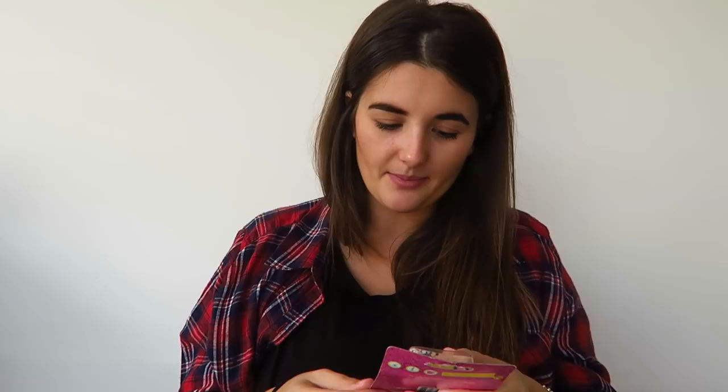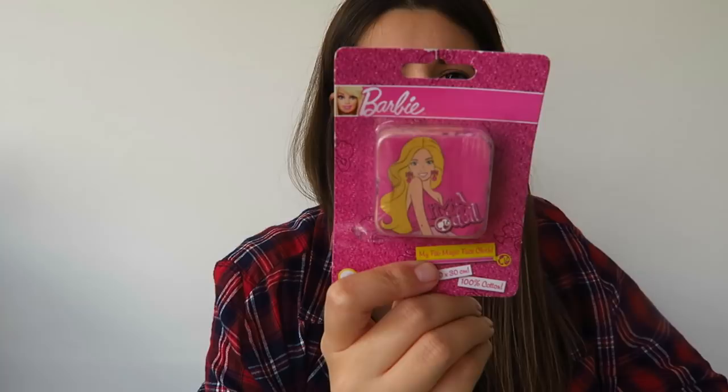Something she's gonna absolutely love for the bath is a Barbie face cloth. I remember having one of these when I was younger. It comes in a cube and when you open it you see the design. I think she's gonna absolutely love it — it's 30cm by 30cm, a proper little Barbie face cloth. And this was 25p.